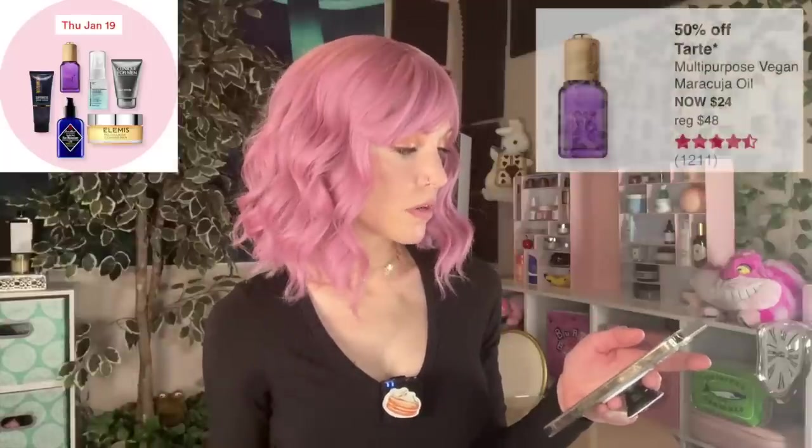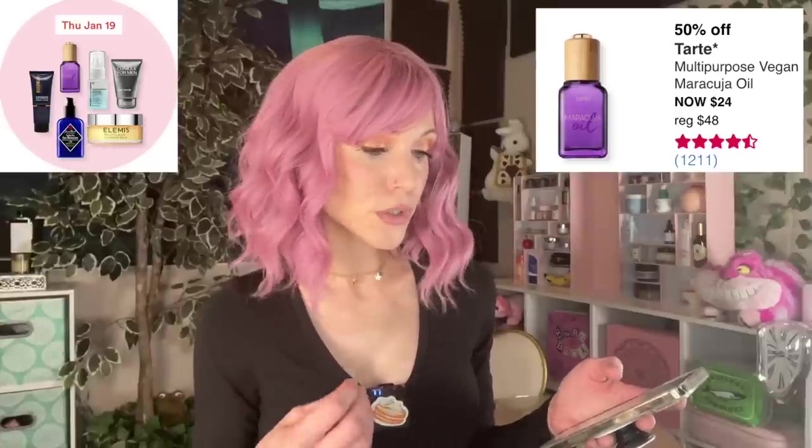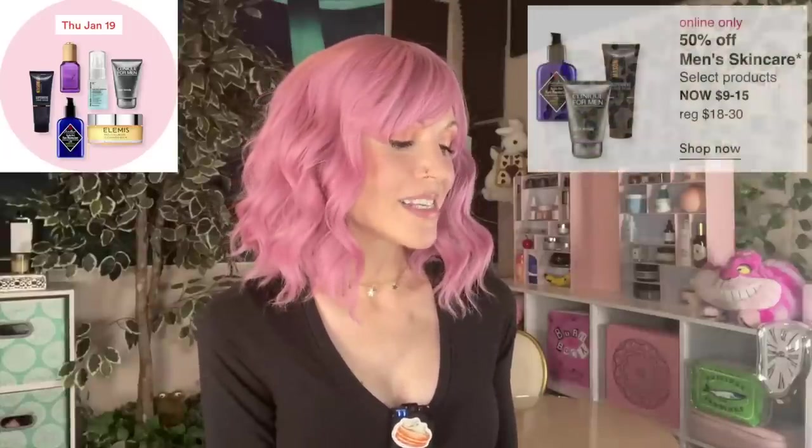Tarte's Maracuja Oil is $24 in the sale. I like this — I do like maracuja oil. If you're somebody who prefers to use 100% oils, this might be a nice option.